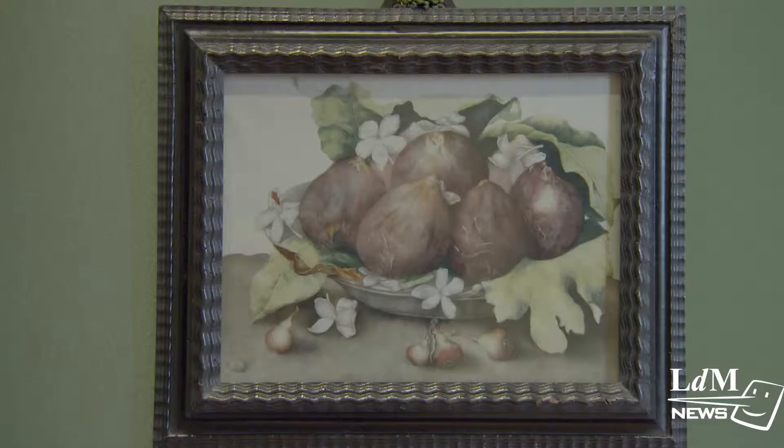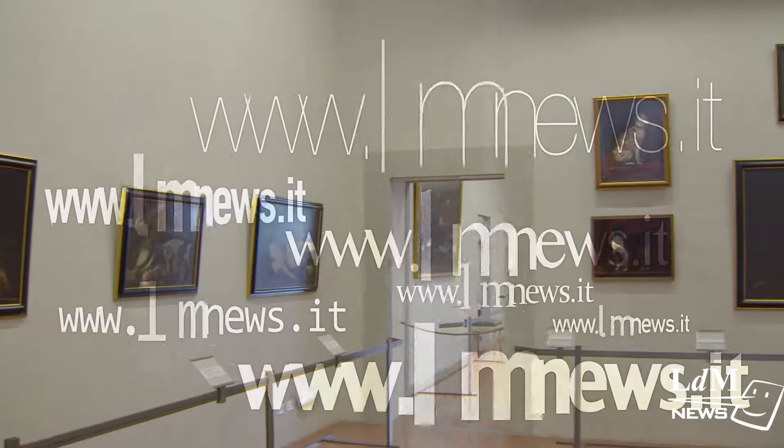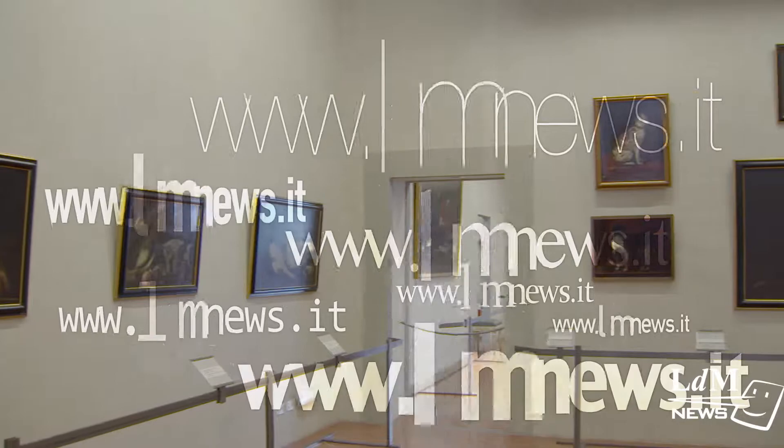Giovanna Garzoni was among the most influential female artists. She was known for her still lives of fruits, vegetables, and flowers.